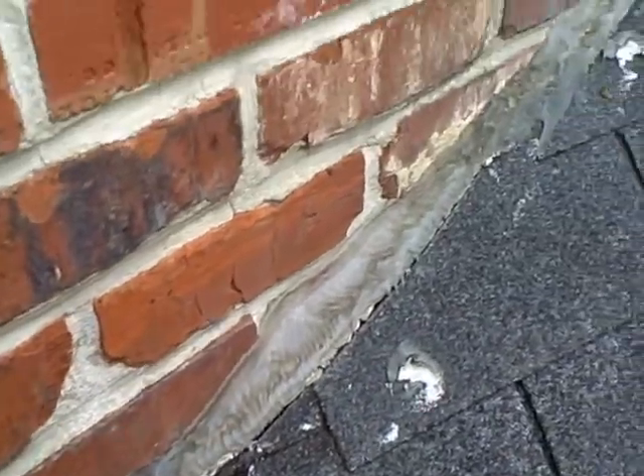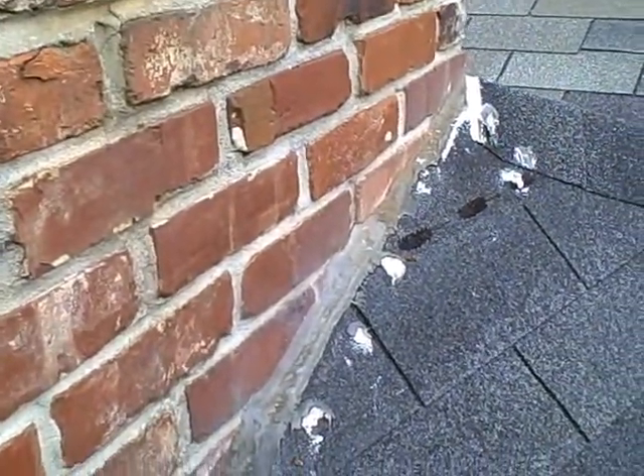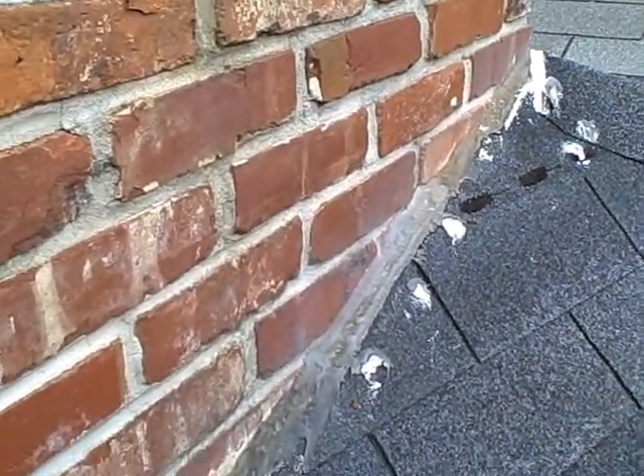Like I said, if I had not walked this roof, I would not have seen this. I have not been in the attic yet to see if it's leaking through — but I hope not.